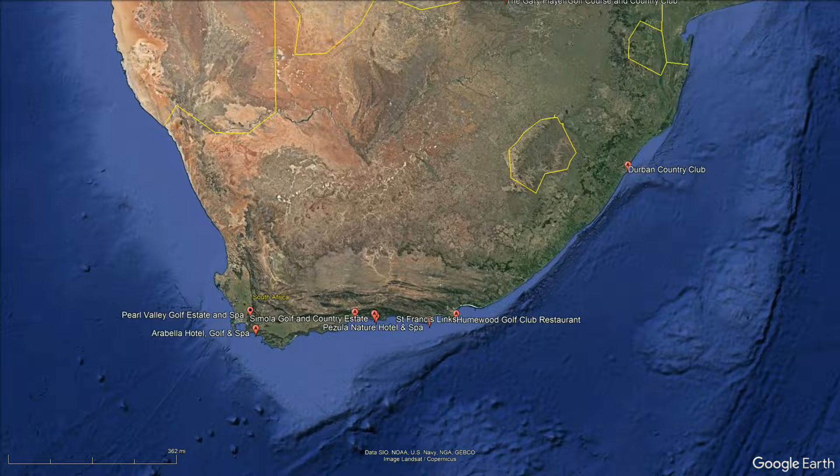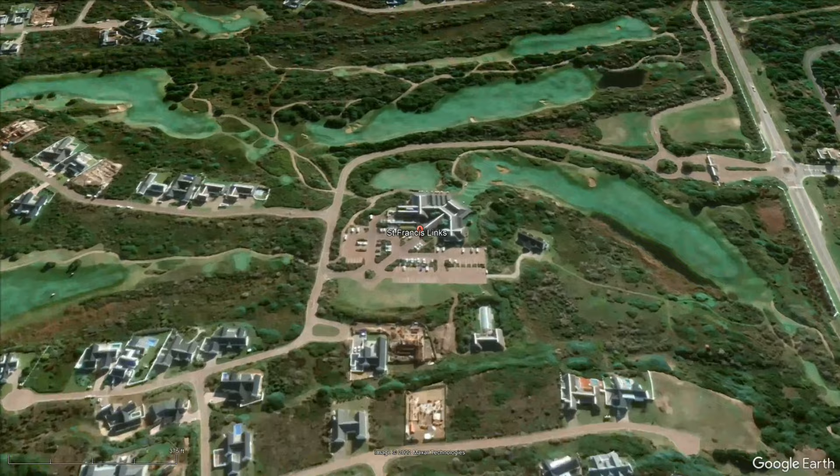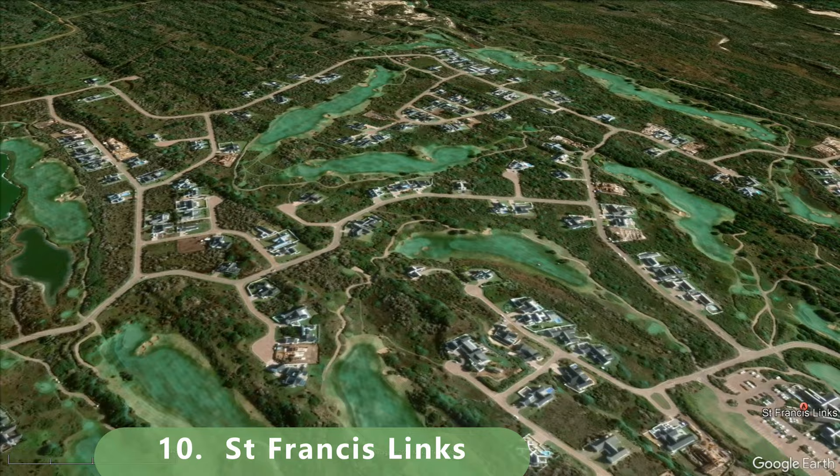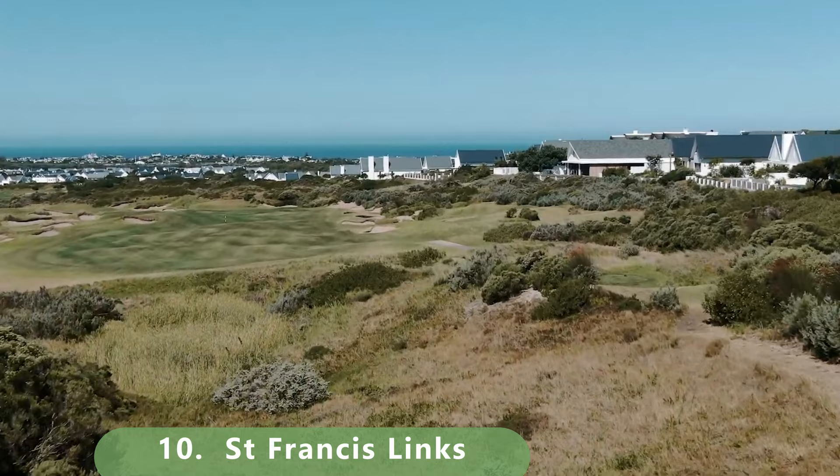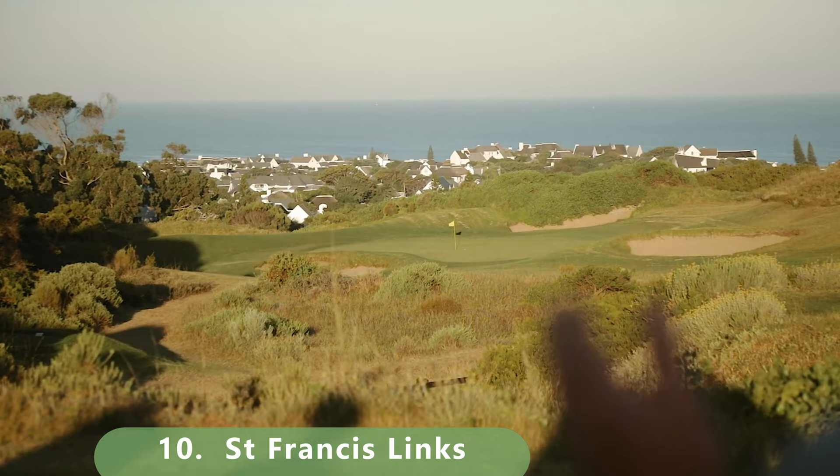Palmer Golf Course starts us off at number 10. Built in 2006, the course stretches 6,553 meters with a slope of 149 and a rating of 76.5. It's been ranked as a top golf course year in and year out, featuring bent grass greens and ryegrass fairways.